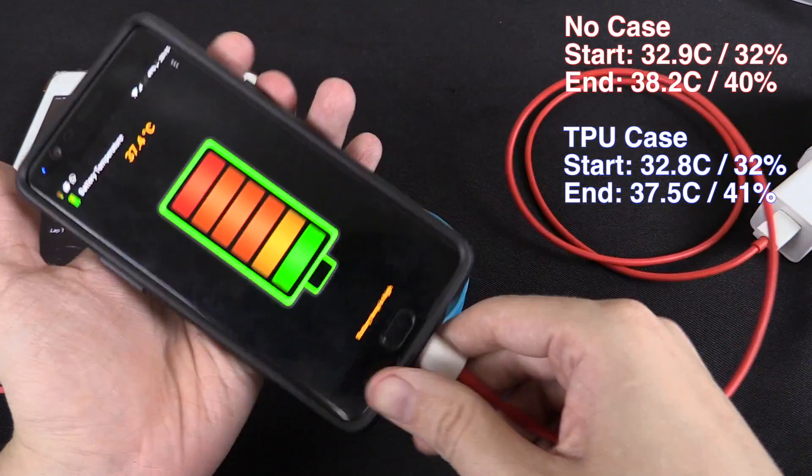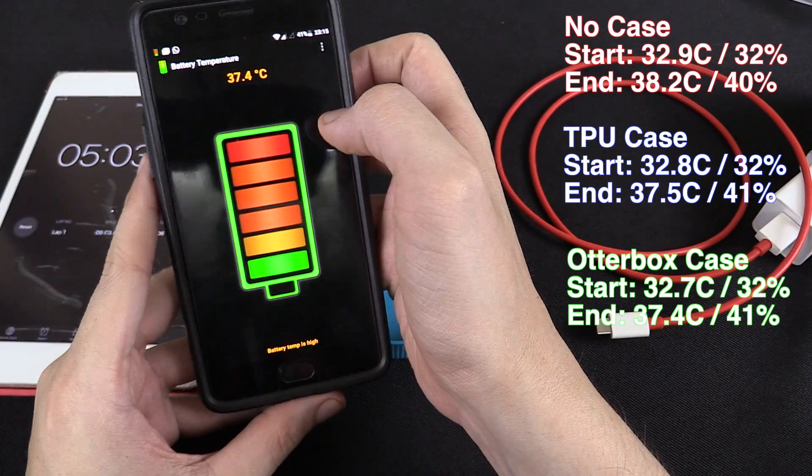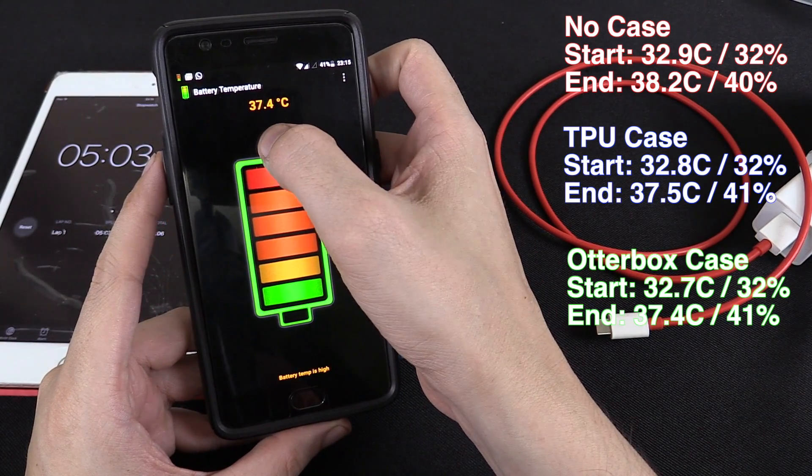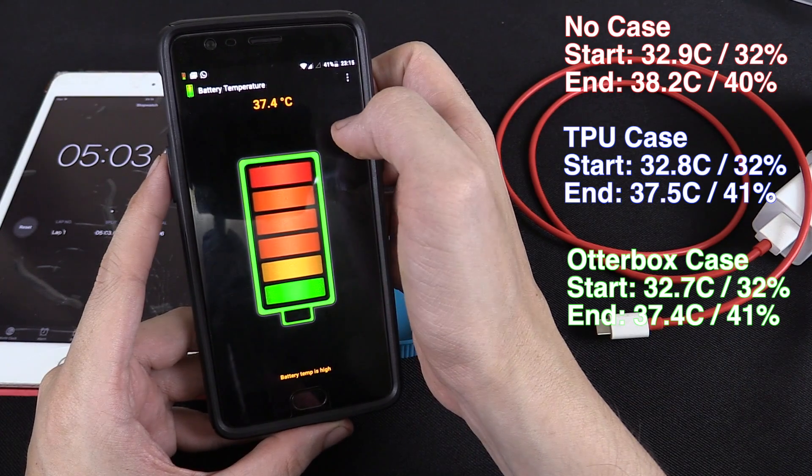It's been five minutes, let's unplug it and see. The battery went up to 41% and the temperature went to 37.4 degrees Celsius.